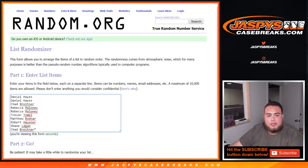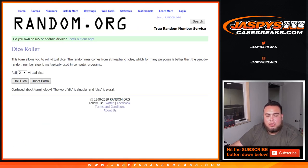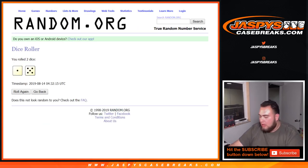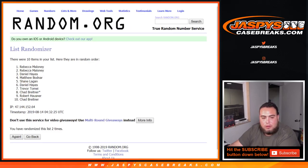Dice roller, list of customers here — Daniel down to Chad, zero through nine, roll it. We got one. Rolling six times: one, two, three, four, five, six. Good luck, one.